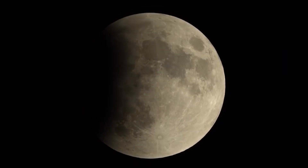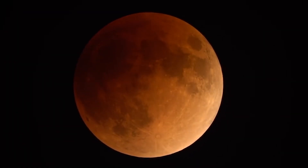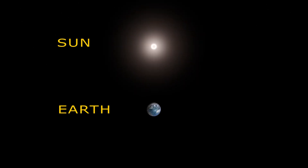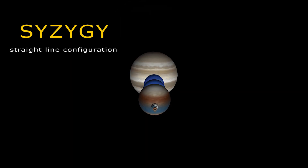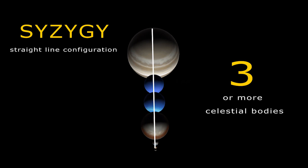Lunar Eclipse occurs when the Earth blocks the sunlight falling on the surface of the Moon. This cosmic event occurs only when the Sun, Earth and the Moon are exactly or very closely aligned in syzygy. Syzygy is a straight line configuration of three or more celestial bodies in space.